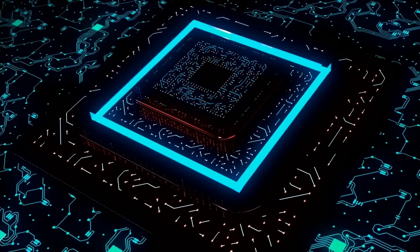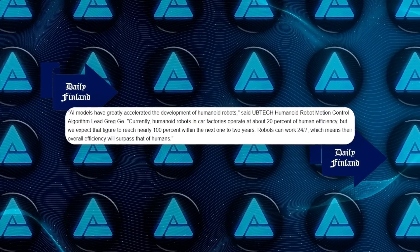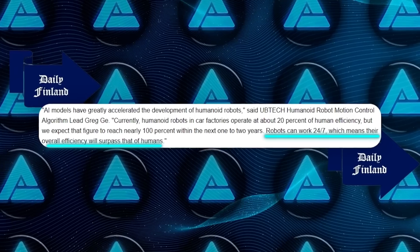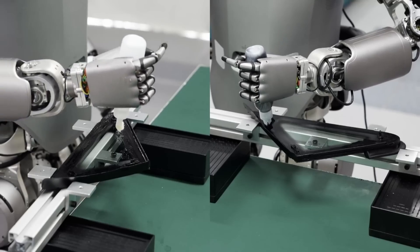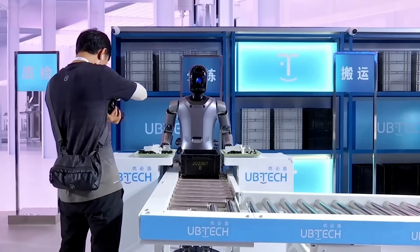The integration of AI models has accelerated the development of humanoid robots. We're looking at a future where robots and humans work side by side more often, especially in environments that are risky or involve heavy-duty tasks — robots that can help with heavy lifting or perform tasks too dangerous for humans. That's the direction we're heading in.